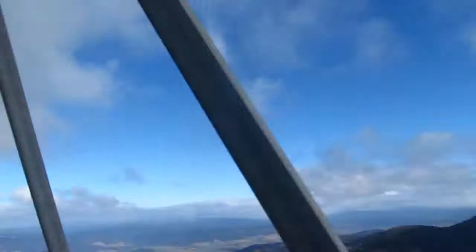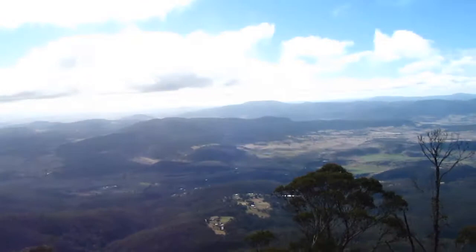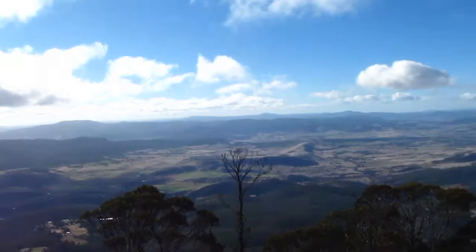At the top now — pretty damn windy. That's looking towards where the Midland Highway goes. Hobart is down that way and you can see the Padden Bridge.